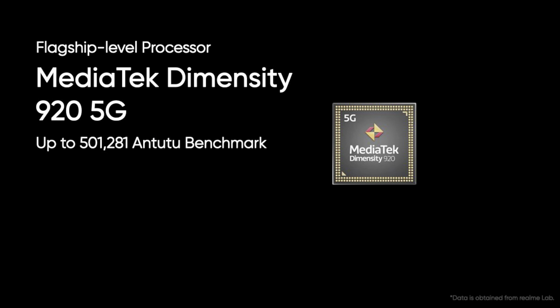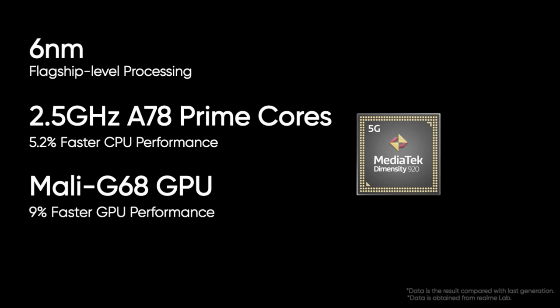At the heart of this device is the MediaTek Dimensity 920 chipset, which is an octa-core processor based on a 6nm mobile platform. It has a clock speed of up to 2.5GHz, with dual ARM Cortex-A78 and six ARM Cortex-A55 CPUs, and runs on a Mali G68 GPU.